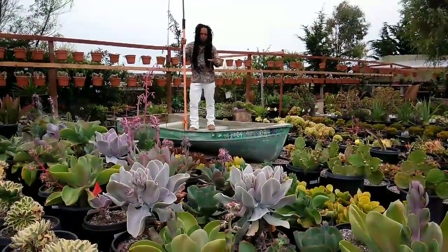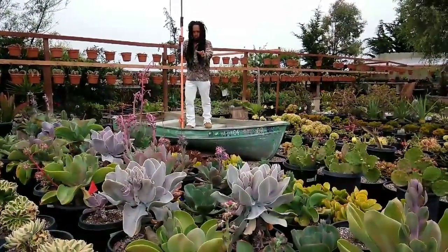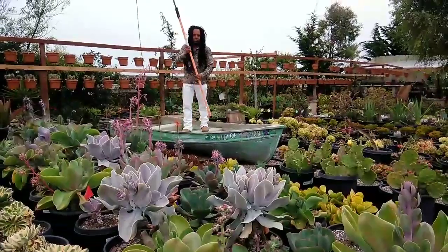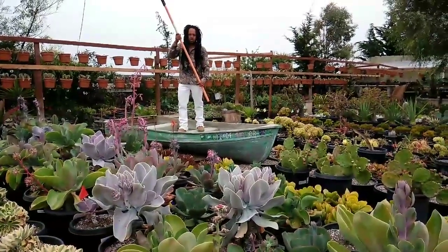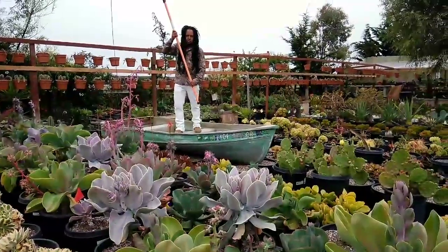Nowhere else. You understand what that means — only here. So if you want to add one of these beautiful plants to your collection, come and visit us at 1700 Watsonville Road in Castroville.